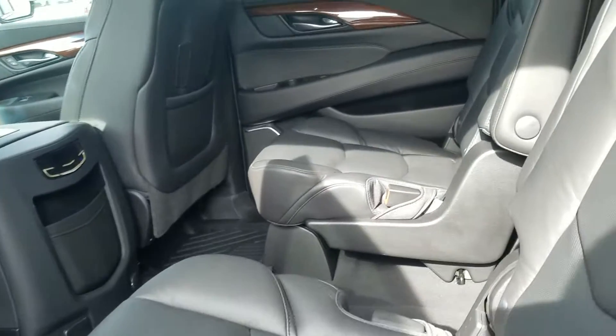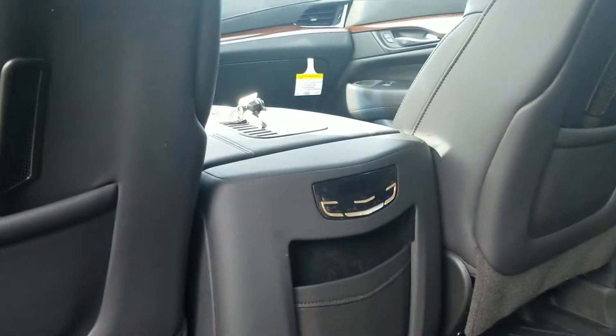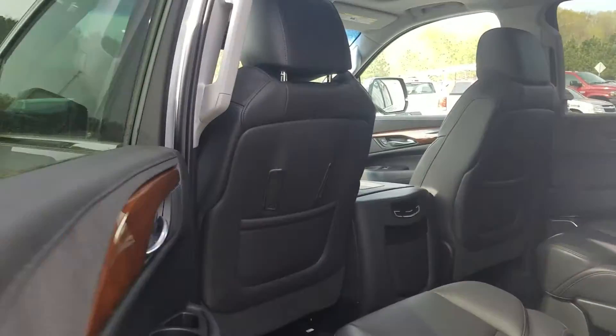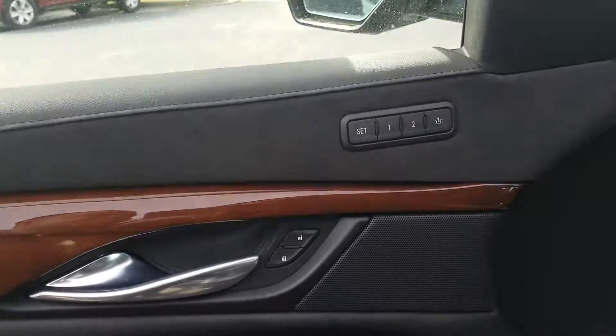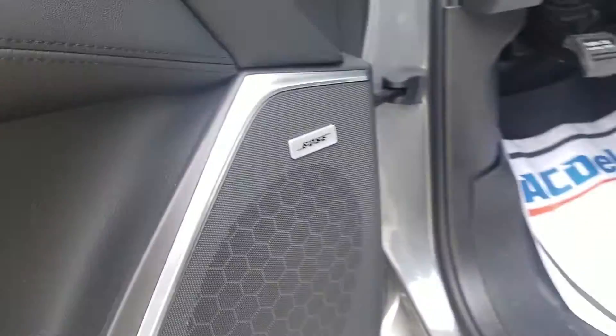Captain's chairs for your second row, making it very easy and accessible to get to the third row. It has your climate control for the second row with second row heated seating. Also does have the full powered windows, mirrors, and doors with your memory seat setting. Premium Bose sound system as well.